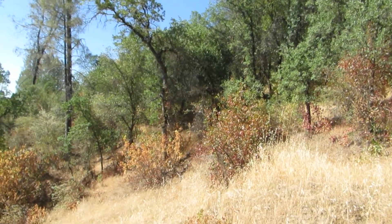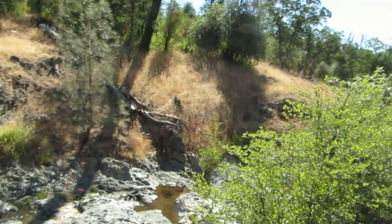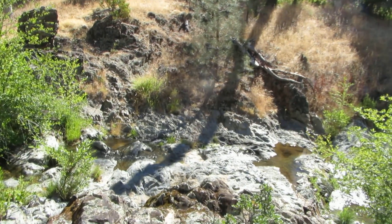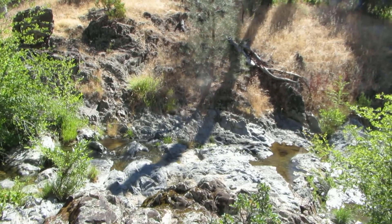All right, that's it. That's one minute of Dobie Creek. We'll finish it off on the creek. It's June 28, 2014. Have a good day.